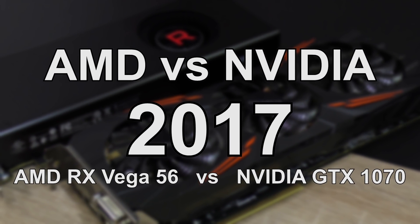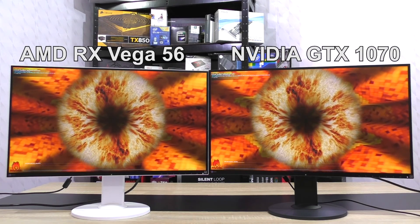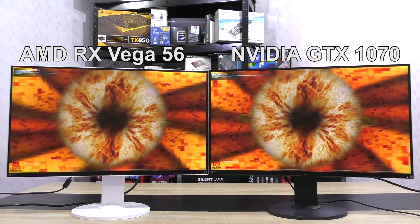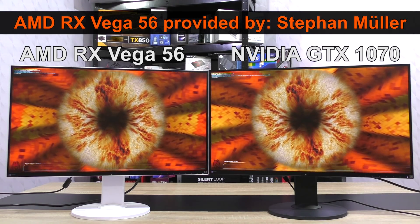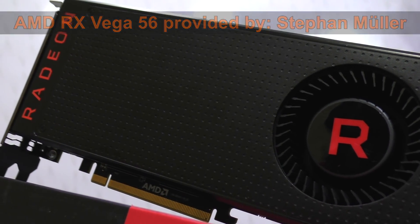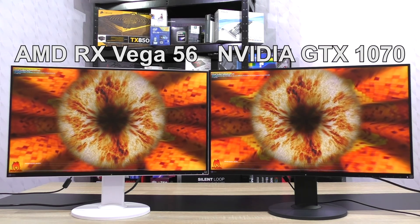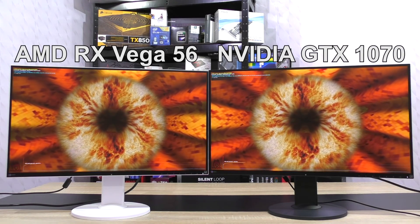AMD vs Nvidia 2017. Welcome to this side-by-side comparison of the RX Vega 56 and GTX 1070. This test was made possible thanks to my friend and long-term supporter of the channel, Stefan Muller. Thanks for lending me the AMD graphics card. On the left side you'll see the RX Vega 56 by AMD and on the right screen the GTX 1070 by Nvidia.